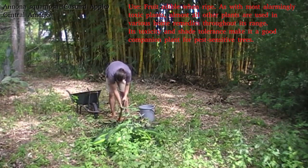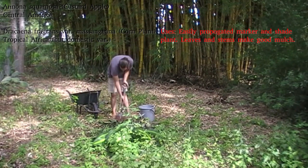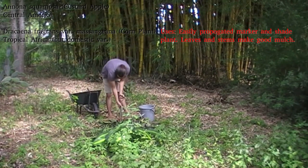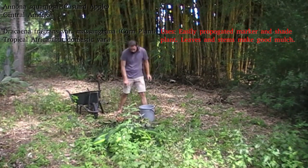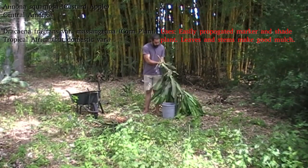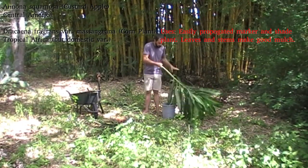This is getting another Dracaena fragrans going in with it to mark it out. This is the variant Massangeana, which I haven't planted for a while because it really doesn't like too much sun, and planting it in an exposed area at this time of year would be a death sentence for it. But planting it in a nice shady spot like this, especially with a good bit of water down at the bottom of the hole, should give it a good start. It will probably still wilt quite a lot and might even die back to the soil surface, but it should come back up again.